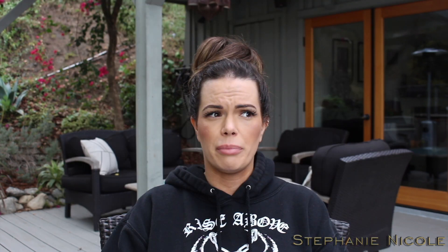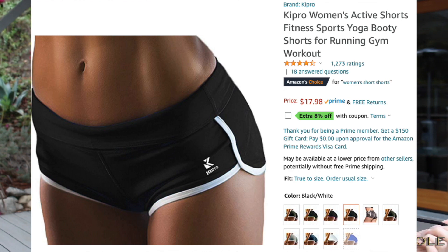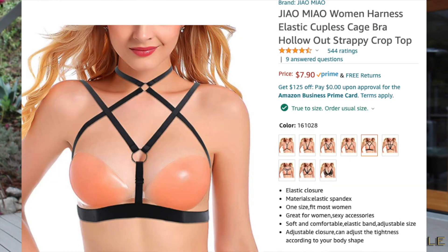I got the Aveeno Stress Relief moisturizing lotion. I love the smell of lavender but I don't love this — the lotion feels nice but the smell kind of reminds me of baby lotion, which isn't a scent I really enjoy, so I don't think I'll repurchase it. I also got these very short shorts — they look almost like underwear. I wear them to the beach or doing yard work or house chores. I also got this cage bra — they have a bunch of different styles — I put a black tank top over it and I really like it.